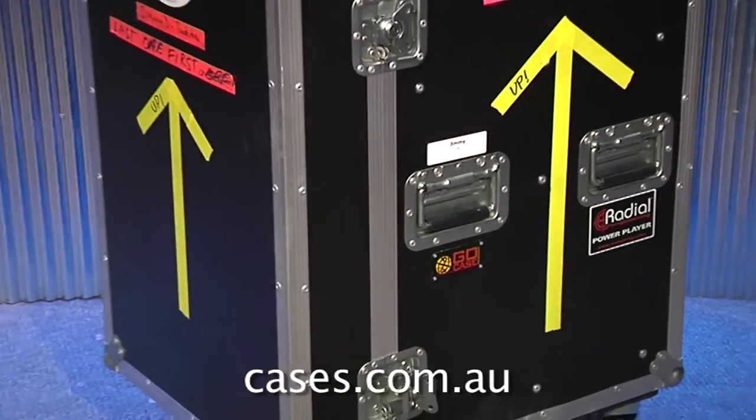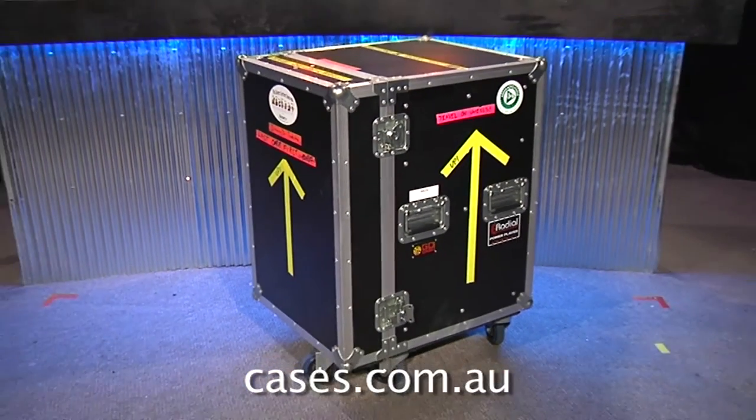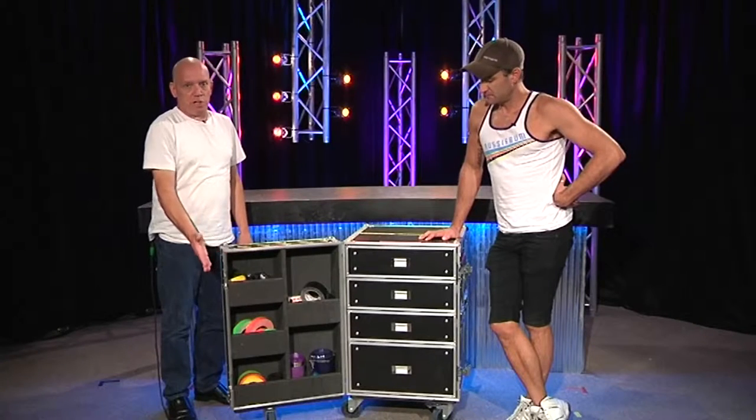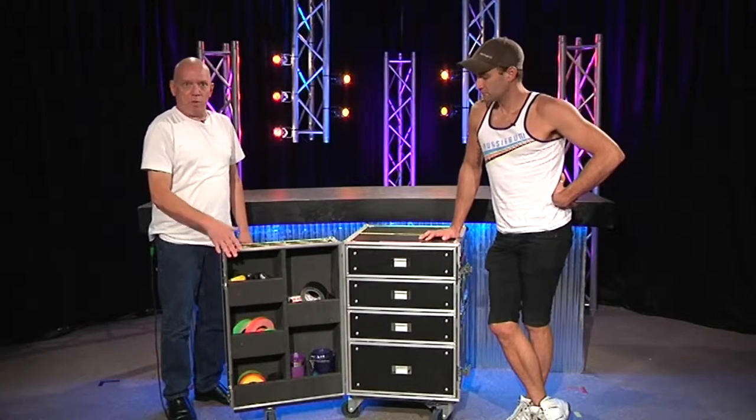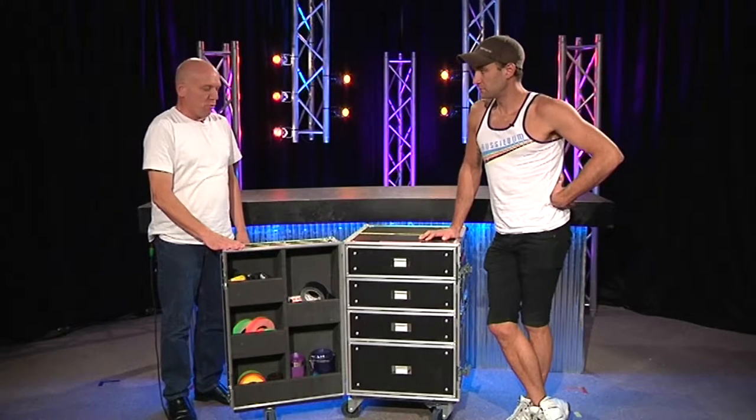We ordered this one and I think it was here pretty much the next day. Next day. We're in Sydney, they're in Brisbane. Their website's got a lot of cool features, so when you order your case, you can order additional bits.